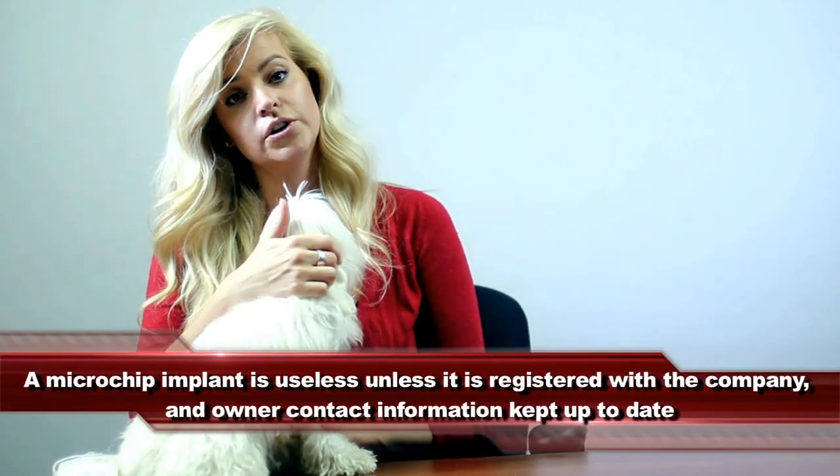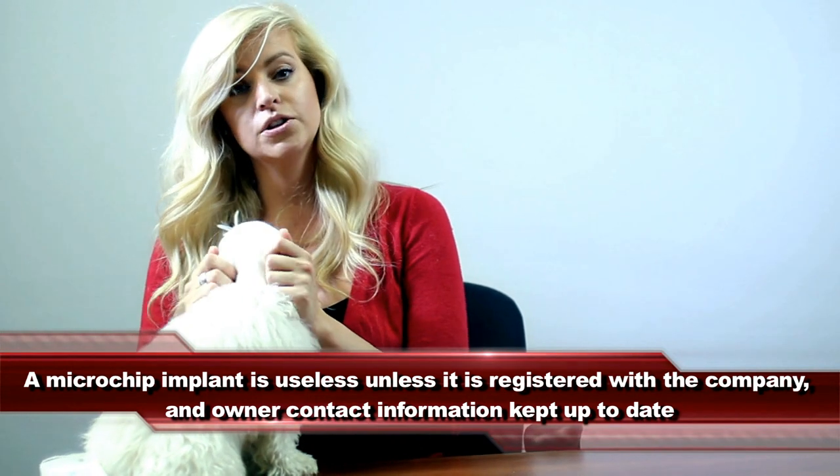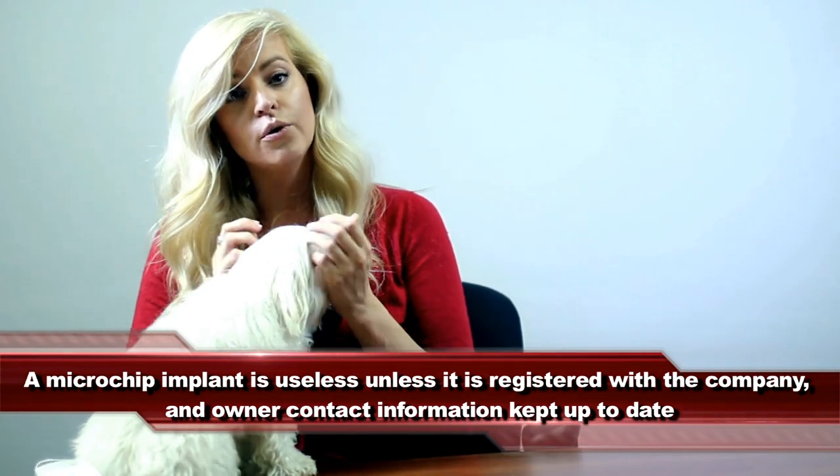It's important that chips are registered as well. A chip without contact information for an owner is very, very useless — we can't do anything with a number other than find out where that chip came from, and unfortunately some records aren't always very clear. Microchipping is quick, it's easy, it doesn't require any sedation, and it's how Dolce was brought back to me. So come see us here at Animal Medical Hospital — we're happy to help with anything that you need.